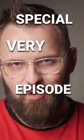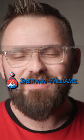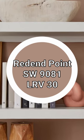This is a very special episode because I'm finally going to talk about the Sherwin-Williams Color of the Year for 2023. And here it is. I'm not sure how this looks on your screen right now — actually, I think I do know. It looks kind of beige.